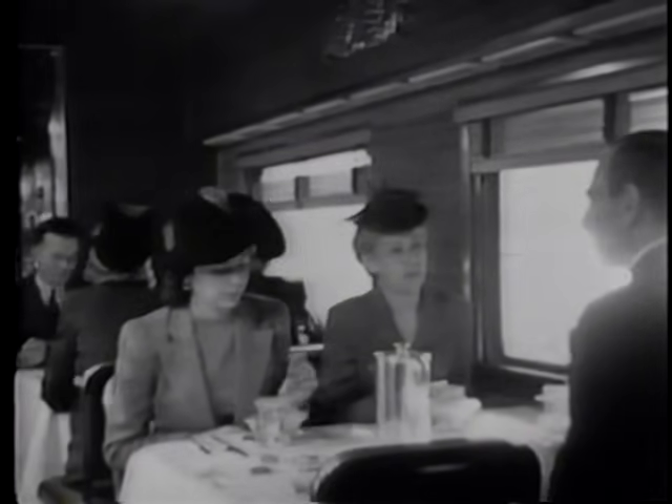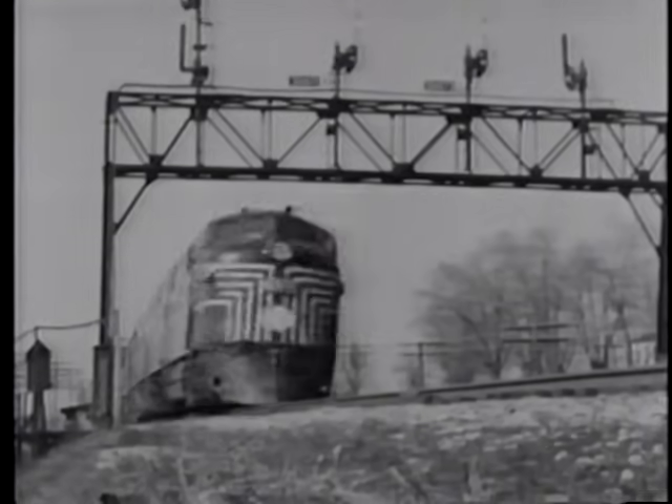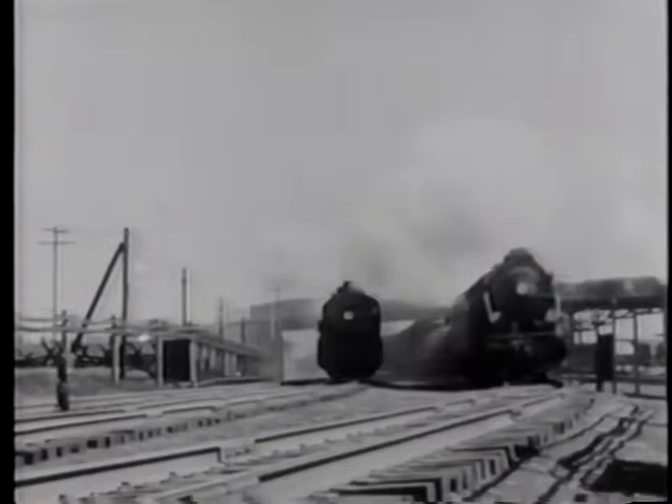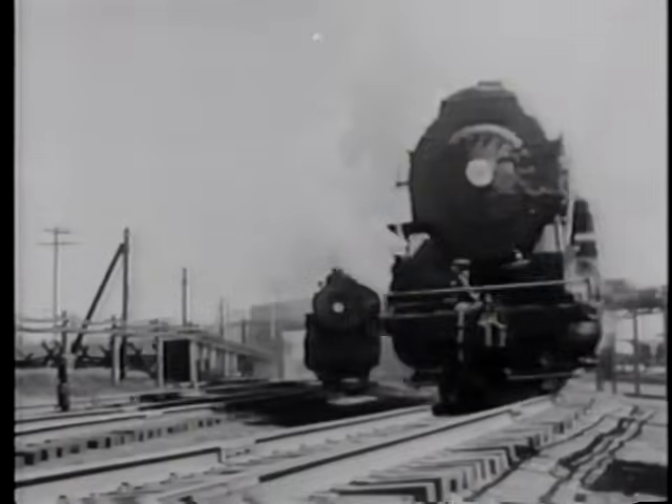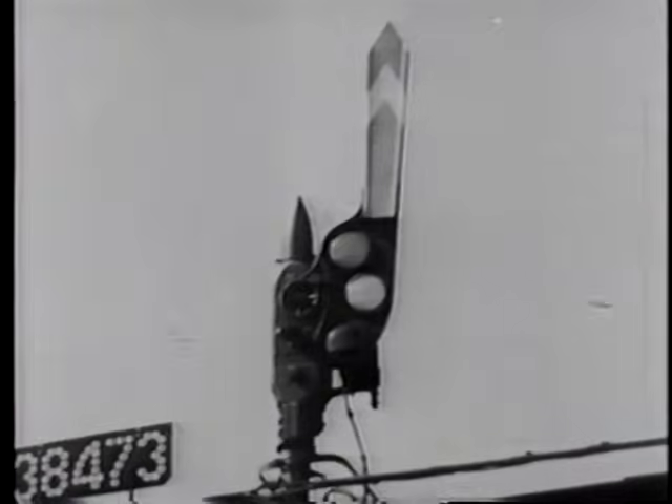When you make your next train journey, pause a moment to think of the marvels that make your trip a safe and pleasant one. Think of the scientific research and the engineering talent that made the great signal systems possible. Think of the millions of dollars that the railroad has spent to enable your train to speed safely across the country. All are a part of the New York Central's modern progressive plan to give America a better transportation system. In signal language, they say: a clear block ahead.